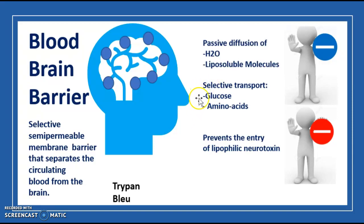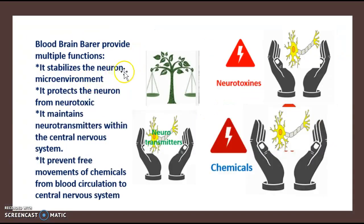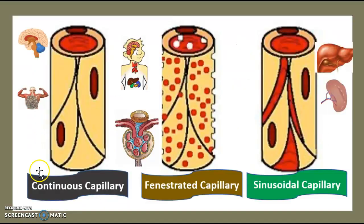The functions of the blood-brain barrier are: it stabilizes the microenvironment of the neuron, it protects against neurotoxins entering the central nervous system, it maintains neurotransmitters — such as dopamine, acetylcholine, and serotonin — within the central nervous system, mostly keeping them inside rather than roaming freely in the body, and it prevents free movement of chemicals from the blood circulation into the central nervous system.